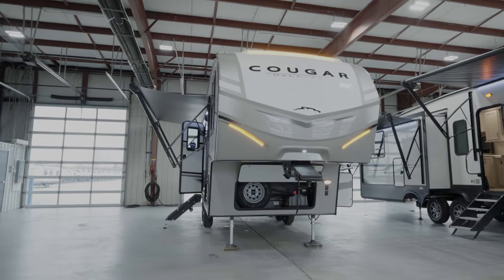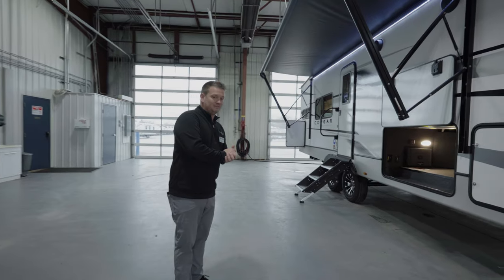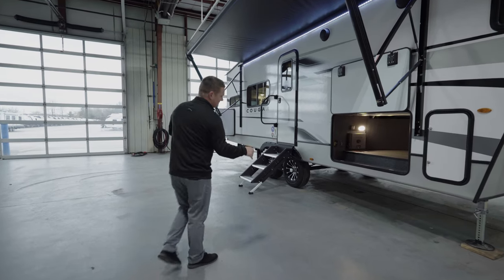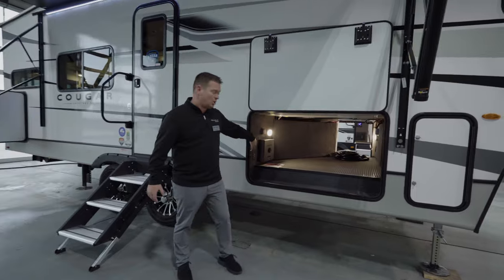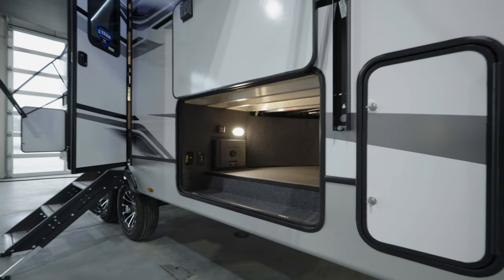As you come around this side, you're going to see nearly a full-length awning, and the 23 MLE also includes auto leveling this year. With the auto leveling, you're going to get the large Lippert drop-down step with the extra wide top step, and you can see our large unobstructed pass-through storage with rubber matting. There's motion sensor lighting in the pass-through storage as well as motion sensor lighting at the entrance of the RV.